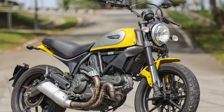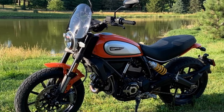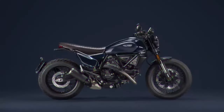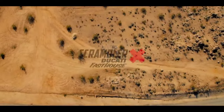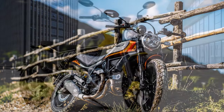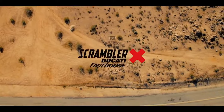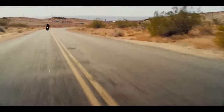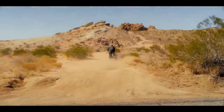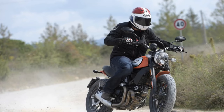Pros of the Ducati Scrambler Icon: 1. Classic and timeless design — the retro design is visually appealing, evoking nostalgia for the golden age of motorcycling. 2. Powerful engine — the 803cc L-twin provides a satisfying blend of power and torque, suitable for various riding conditions. 3. Nimble and agile — the low seat height makes it easy to handle in urban environments. 4. Modern technology — cornering ABS, riding modes, and traction control enhance safety. 5. Customization options — a wide range of accessories for personalization. 6. Brand heritage — Ducati's rich history of high-performance motorcycles.